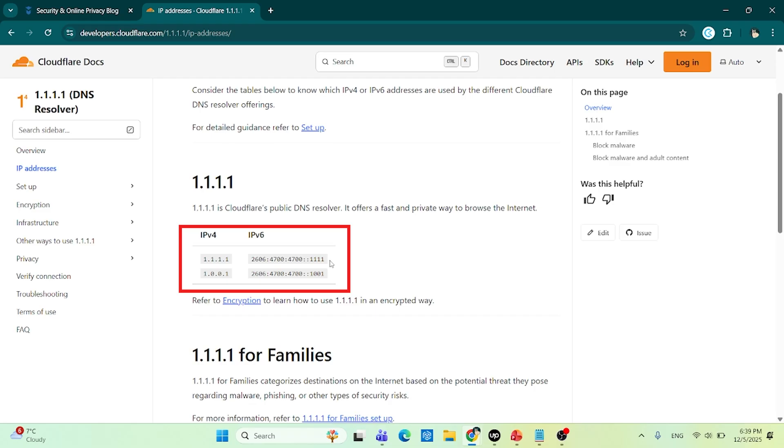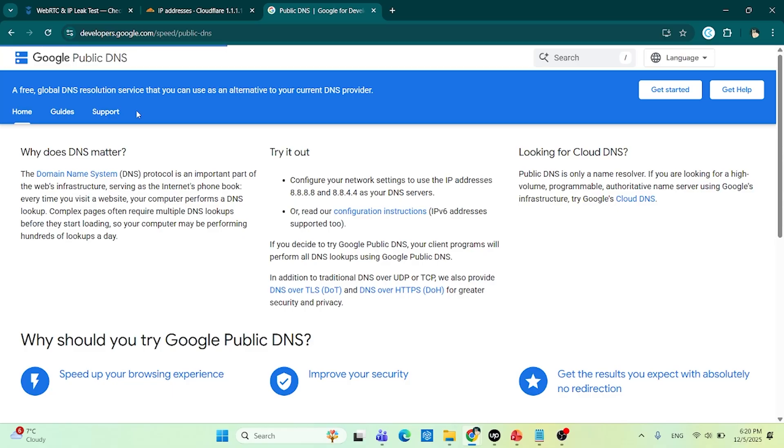Let's start with Cloudflare DNS, located at the IPs shown on screen. It's fast, it's private, and it doesn't log your browsing history. They've built their entire brand around transparency, and you can even read their privacy audits online. If you want a one-tap setup, Cloudflare has its own app for Android and iOS that handles everything automatically. Then there's Google DNS, found at the IPs shown here. It's super reliable and globally available, but let's be honest — it's Google. It's fast, yes, but not as private. If your goal is anonymity, you might want to skip this one.